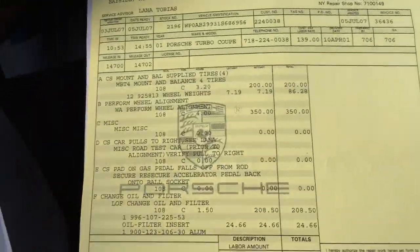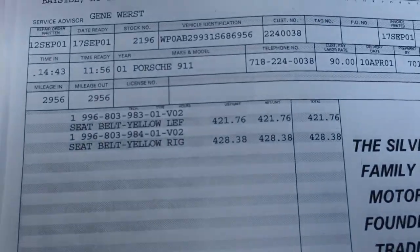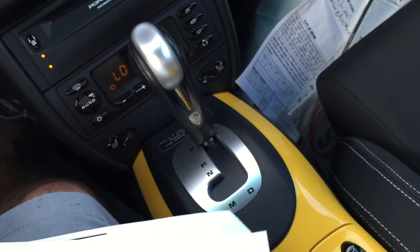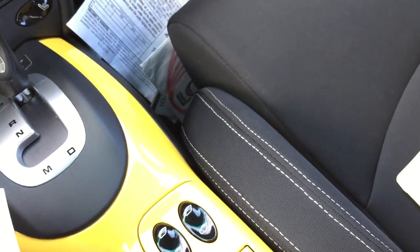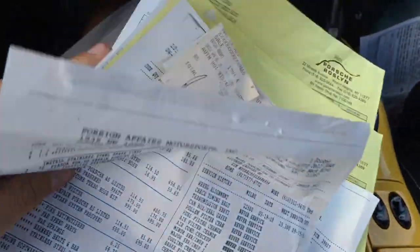We have a ton of factory service records right here — very extensive, pages and pages of service records performed. A lot of these are oil changes and routine maintenance. Right here we have almost a $2,300 service, and a $2,500 service as well. All documentation for all the services and all the upgrades goes with the new owner of the vehicle.